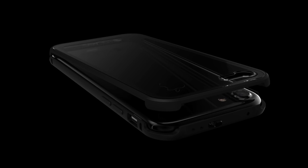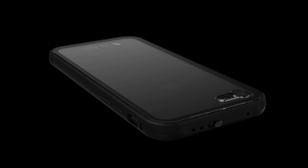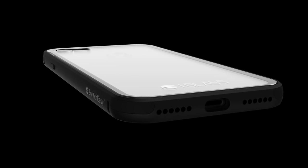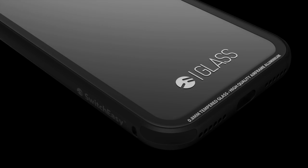We have combined the two most durable materials for case design: airframe-grade anodized aluminum and high-quality tempered glass. We chose glass as a medium for its strength and transparency.